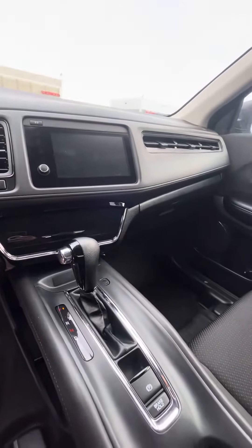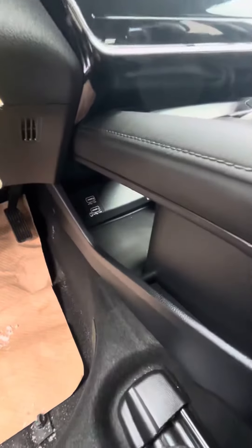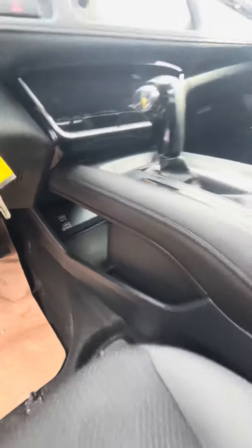Electronic parking brake — and that's going to be your screen with your backup camera, Apple CarPlay, Android Auto, all that great stuff. Down here extra storage with more chargers as well.